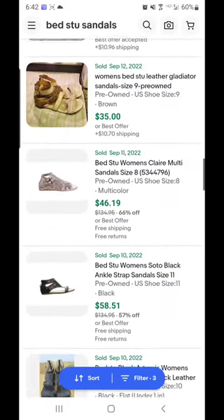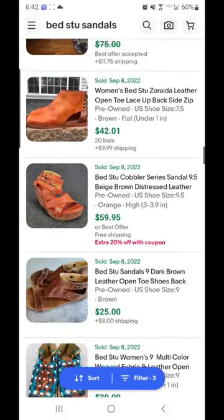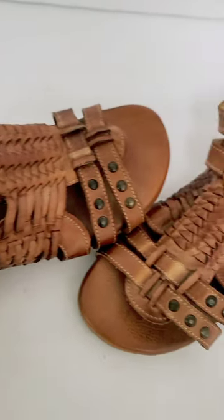You can see the brand label here and they also retail pre-owned for quite a bit. So keep your eye out for Bed Stew sandals. Again, look for that distressed leather. If you see distressing, it is normal.